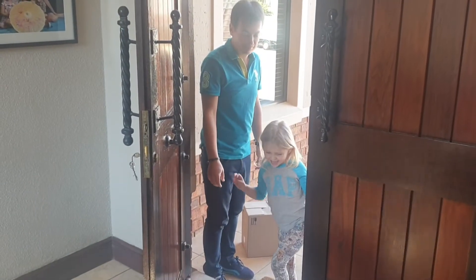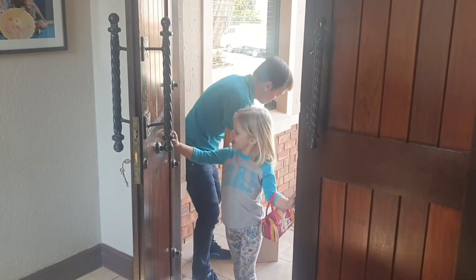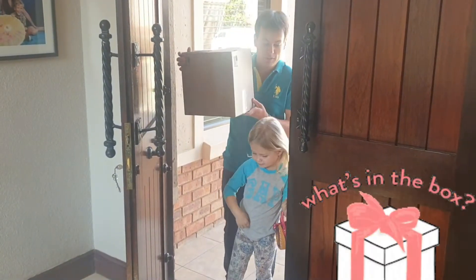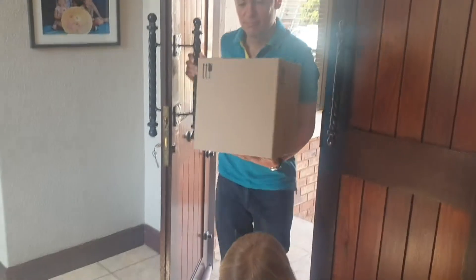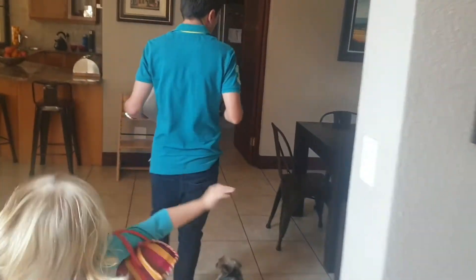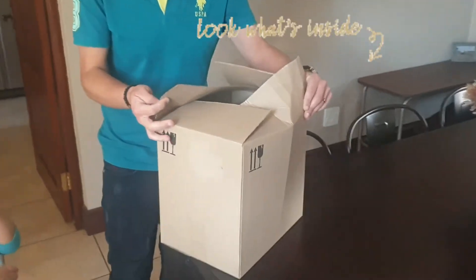Welcome back to A&T family. So today we did something — delivery by Dad. We got a delivery from our office. Let's see what it is. How exciting is this? Let's see what is inside.